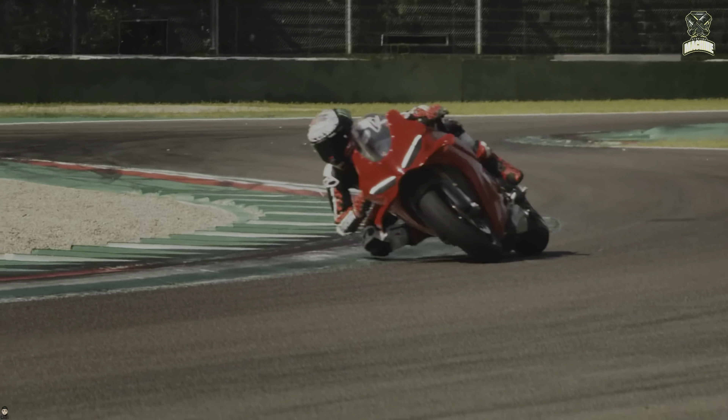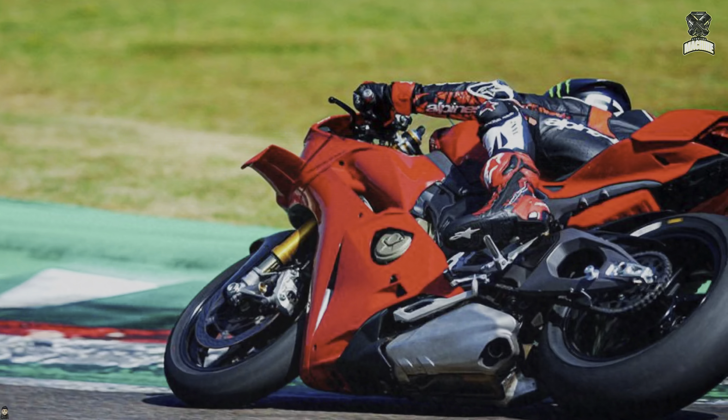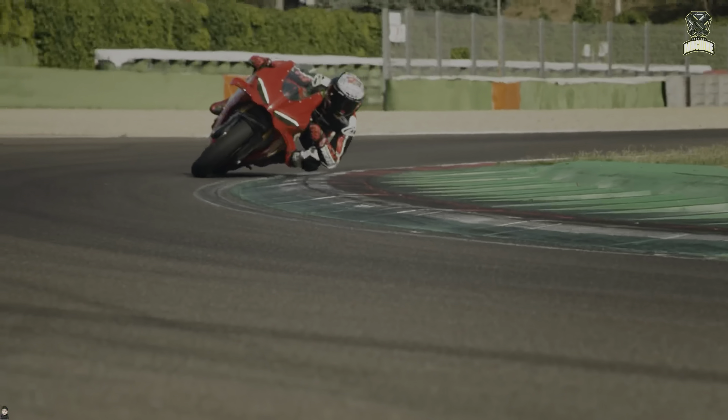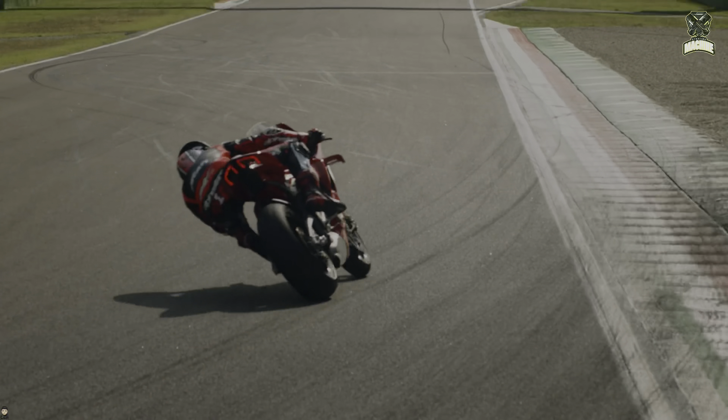The application of this double swingarm is not without reason, because based on the results of Ducati's tests, wheel traction when using a double swingarm will be more optimal, especially in sharp cornering positions and very tilted motorbike positions.